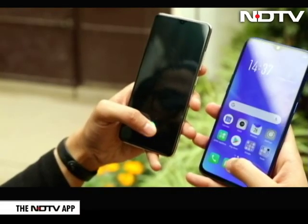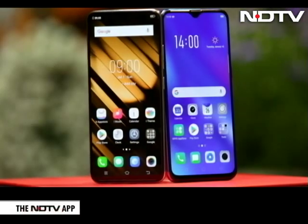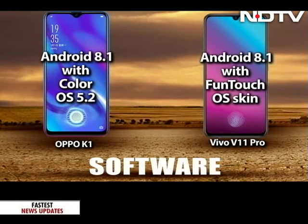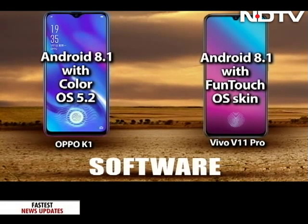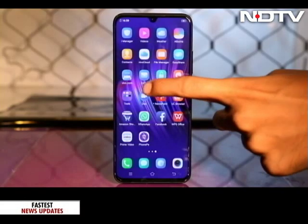The in-display fingerprint scanner on both phones works well and is pretty fast. The UI is slightly different on the two phones, owing to the different skins they have. The OPPO K1 comes with ColorOS 5.2, while the Vivo V11 Pro comes with a Funtouch OS skin. ColorOS brings some new features, but the Funtouch OS is more clutter-free.